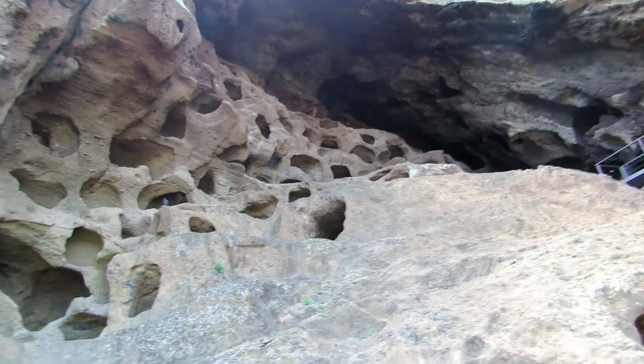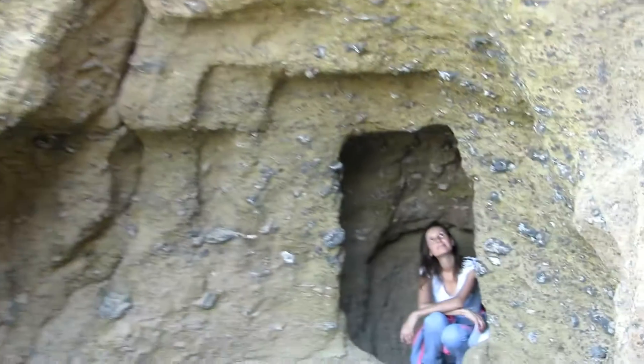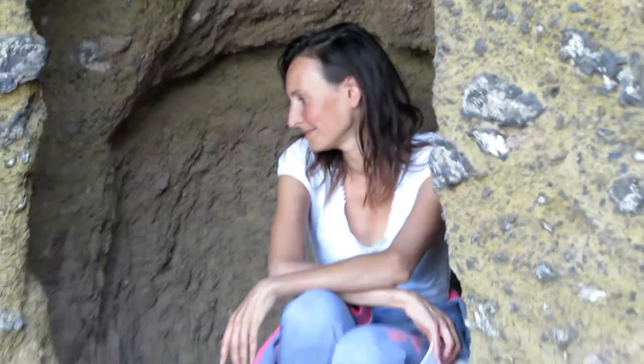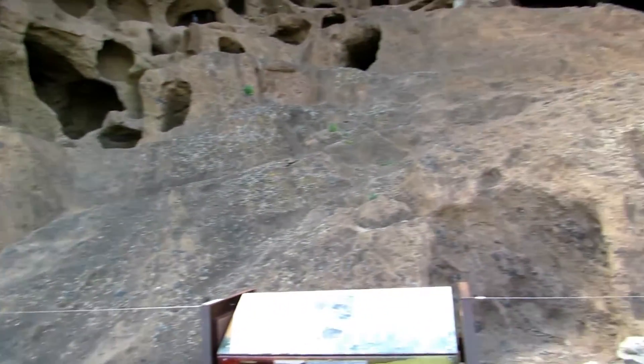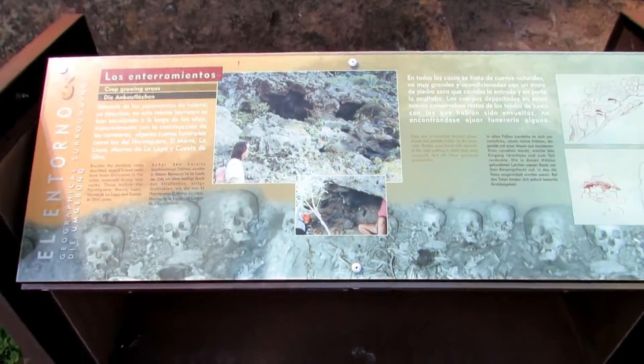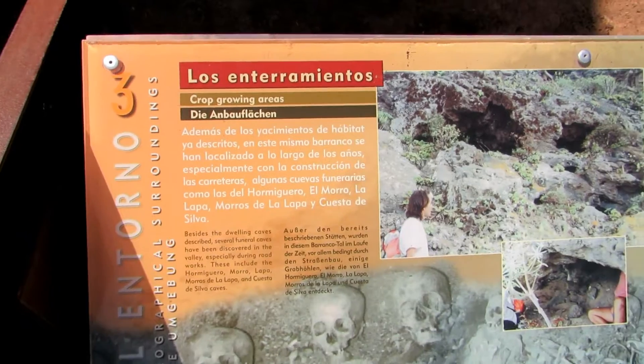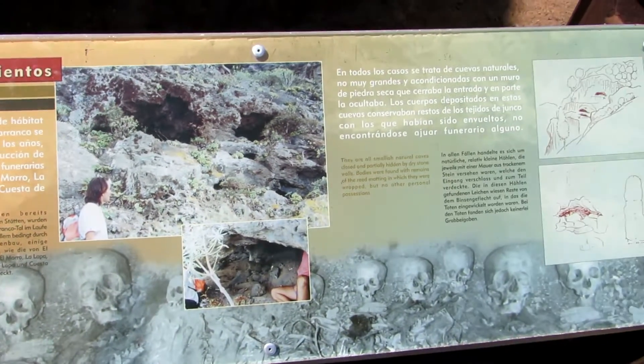The caves themselves and the breathtaking ravines nearby provide the visitor with an unforgettable experience. Further information about the granary and surrounding landscape is provided on panels by means of models and reconstructions, which are placed at different points around the site. The guides will also be delighted to answer any inquiries visitors may have.